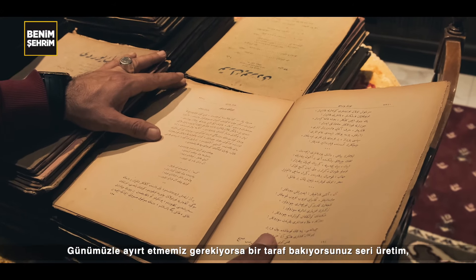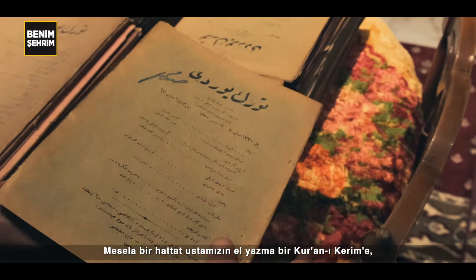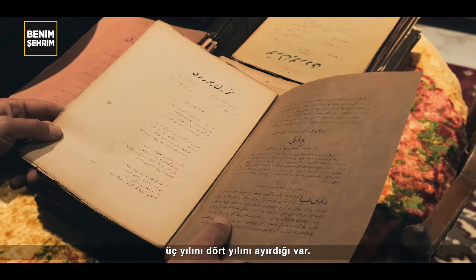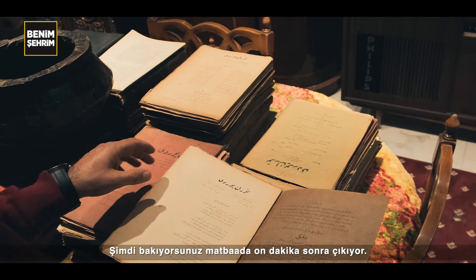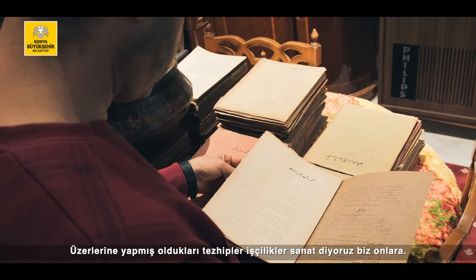Günümüzde ayırt etmemiz gerekiyorsa: bir taraf bakıyorsunuz seri üretim, bir taraf da aylarca, günlerce emek vermiş. Mesela bir Hattat ustamızın bir Kur'an-ı Kerim'e el yazma — bir Kur'an-ı Kerim'e üç yılını, dört yılını ayırdığı var. Şimdi bakıyorsunuz matbaada on dakika sonra çıkıyor. Bu yüzden çok kaliteli, bu yüzden çok değerli. Üzerlerine yapmış oldukları işçilikler — sanat diyoruz biz onlara.